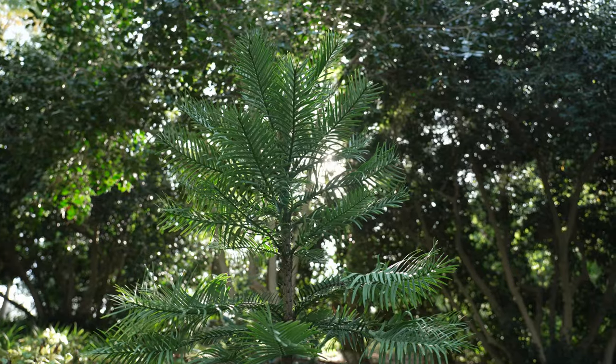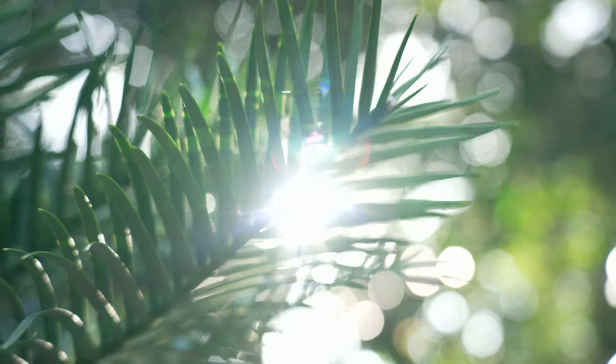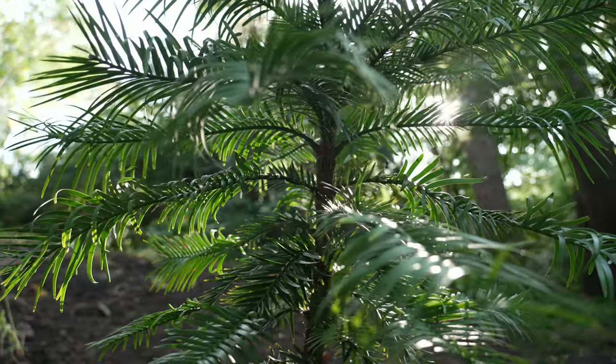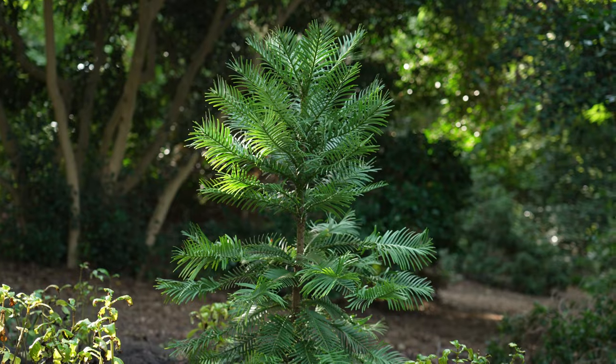Having them spread through different gardens through the UK in the RHS — that's at Wisley and at Rosemoor — but there are other places and other tree collections in the UK taking part in this, which will help spread them and hopefully help safeguard their future on this planet.